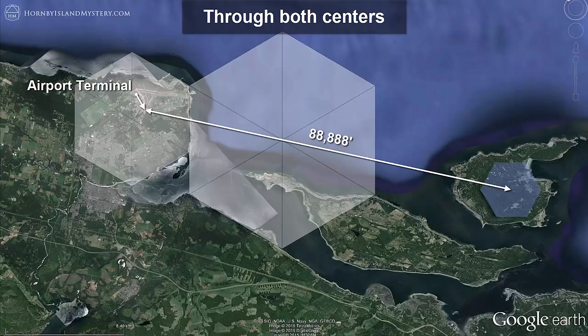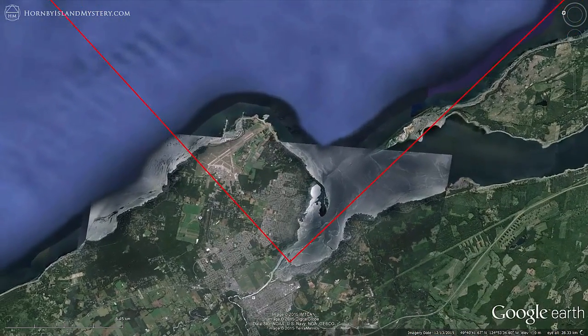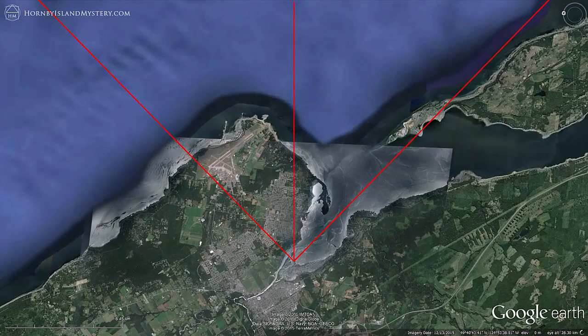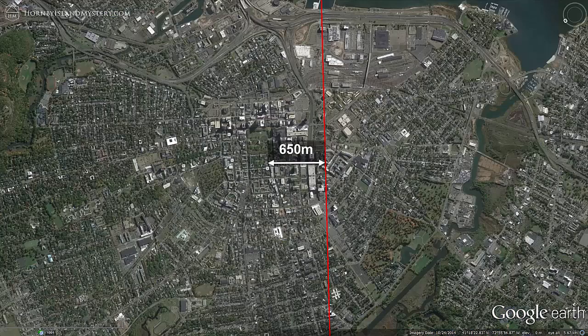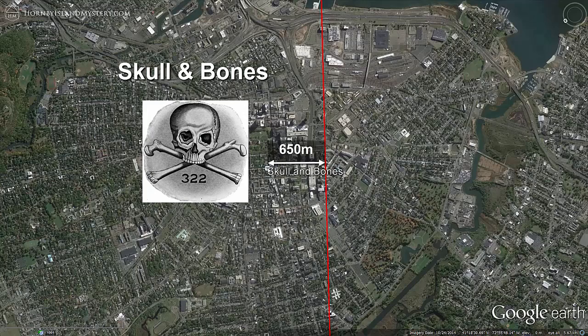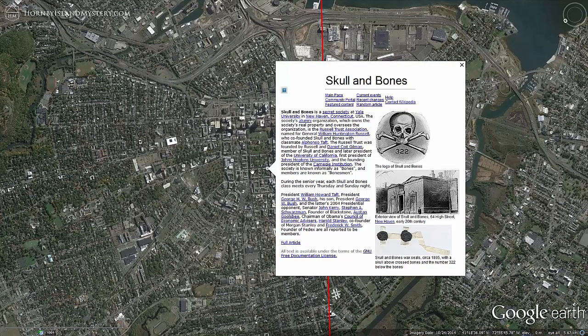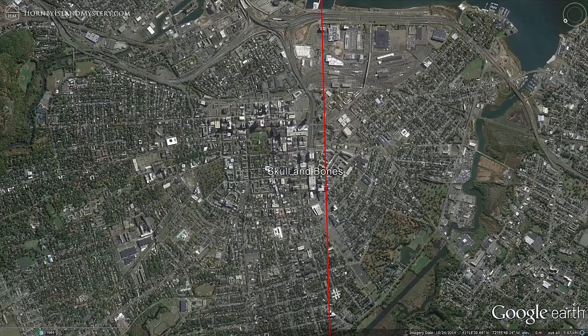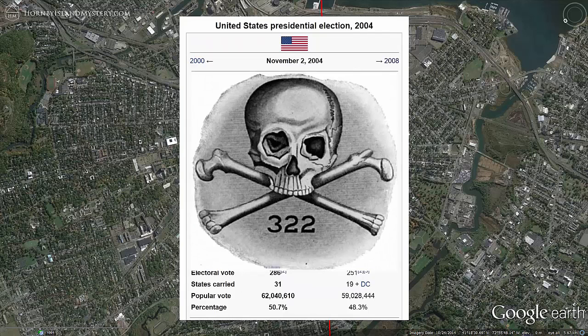One last thing about this particular perpendicular point: if you split the almost-right angle exactly in half and extend the line across North America through the Great Lakes, it comes within 700 meters of Skull and Bones. This most famous secret society gained notoriety during the 2004 US presidential election campaign, when it was revealed that both candidates — George W. Bush and John Kerry — were Bonesmen, as Skull and Bones cohorts are known.